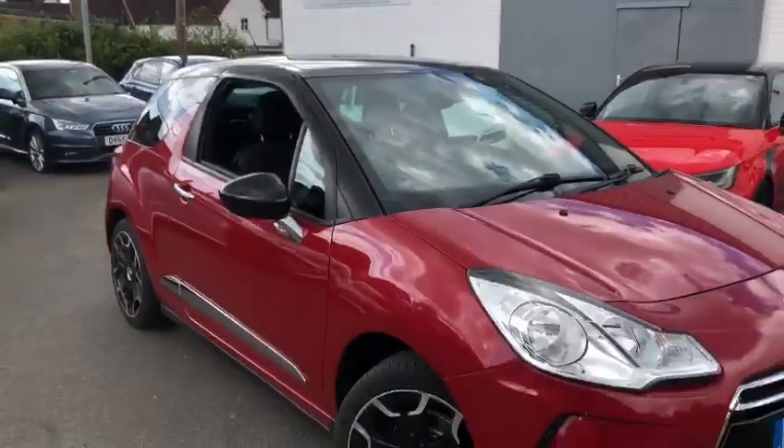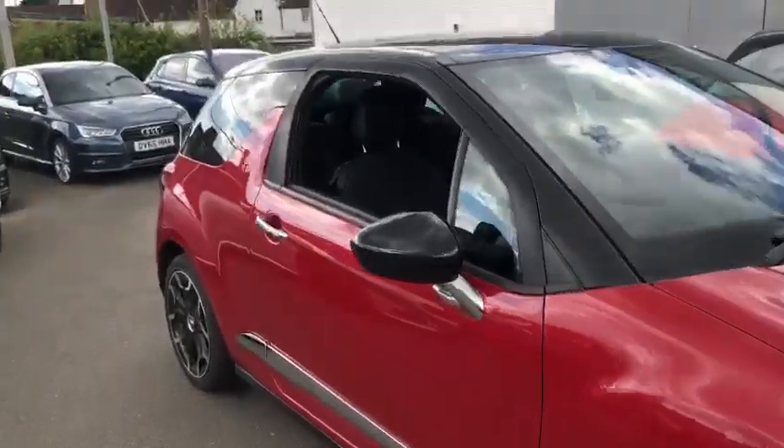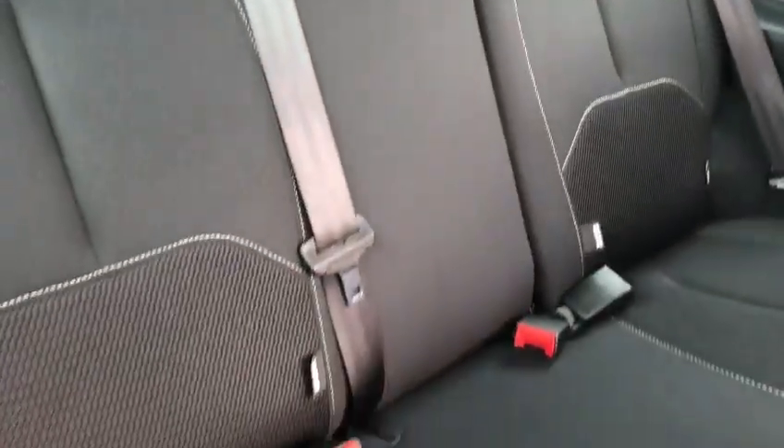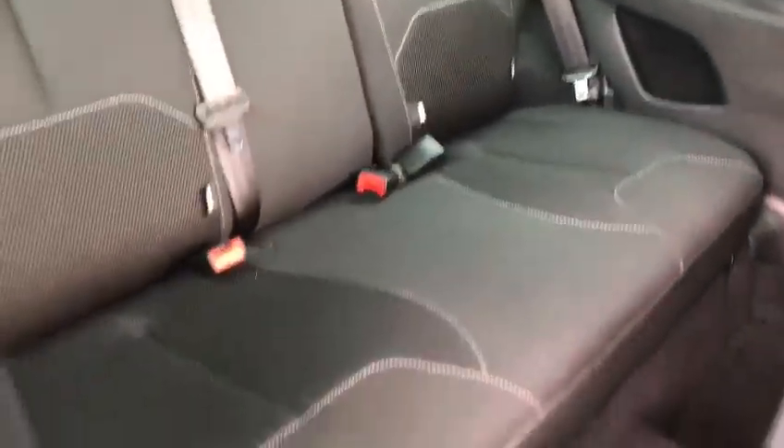It's a three-door model. Moving on to the interior — it has a cloth interior and there's no major damage at all. The rear seats look like they've barely been sat in, as you can see.